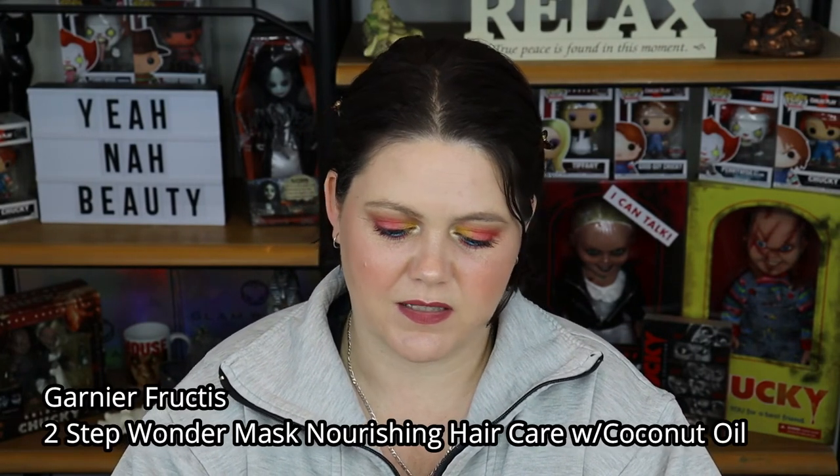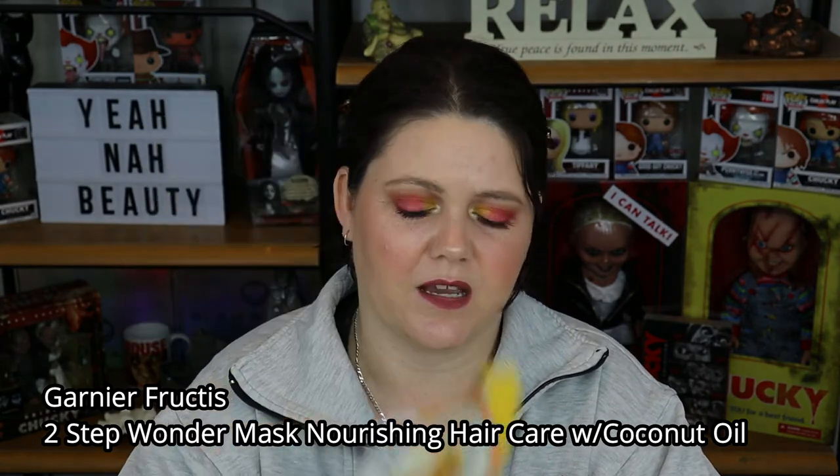The next product is the Garnier Fructis Wonder Mask. This is a two-step mask. I'm not usually a big fan of coconut scents and it does have coconut oil in it. My hair was feeling really crap after using that Bumble and Bumble shampoo, and even though the conditioner made it feel a little better, I felt like I needed a hair mask. I don't hate it — it did the job and made my hair feel pretty good. I think it's affordable and if it was on special I'd pick it up.